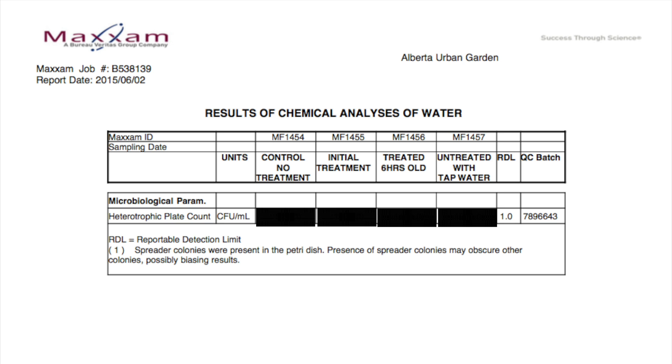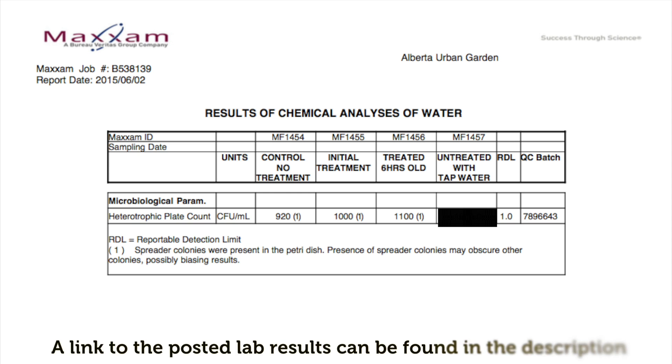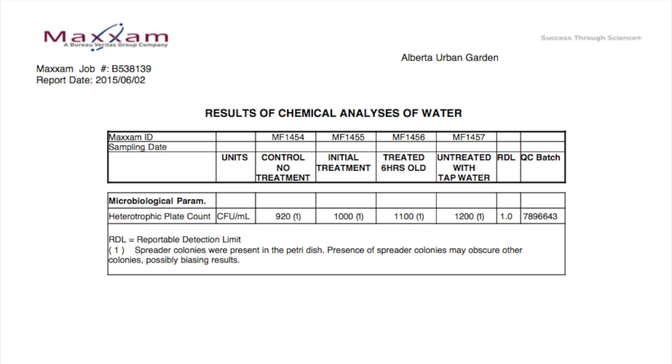Did treating garden soil with tap water kill our bacterial colonies? The control had a result of 920 and the initially treated area had a result of 1000. This does not support our hypothesis as these results are nearly identical. After six hours, sample 4 had a result of 1100, which is considered identical to both the control and the initially treated area. In the extreme situation of sample 3, where we placed soil directly into fresh tap water, it had a result of 1200 — again within the error rate and considered identical to the control.